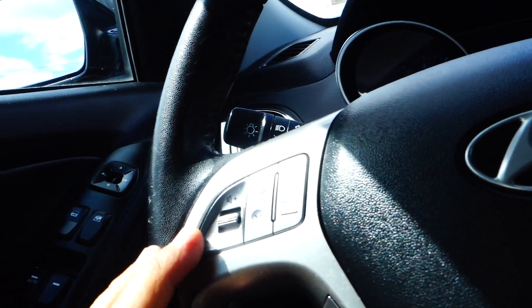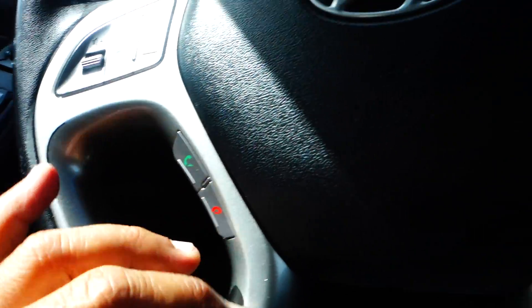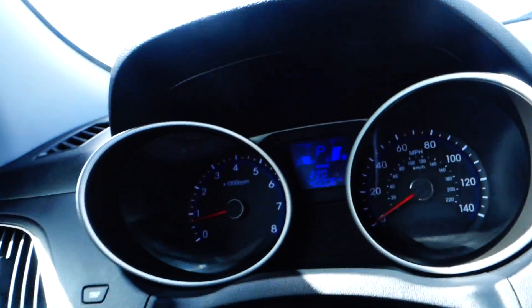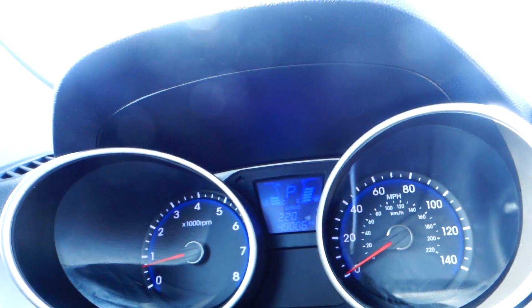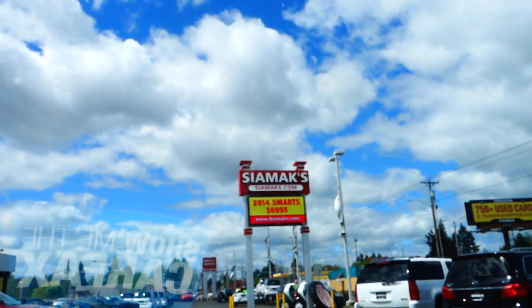It has power windows, power locks, adjustable side mirrors, and audio controls on the steering wheel. It comes with Bluetooth hands-free phone system and cruise control on the steering wheel as well. This vehicle has 40,006 miles. Thanks a lot folks, come on in and take it for a spin — have a good day!